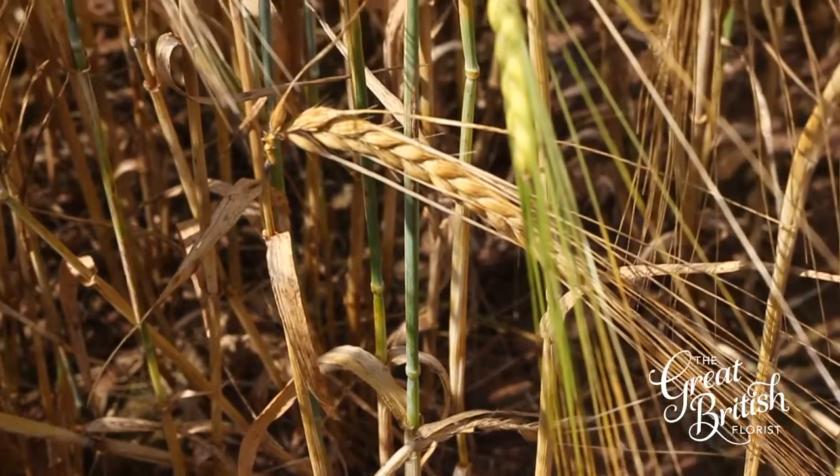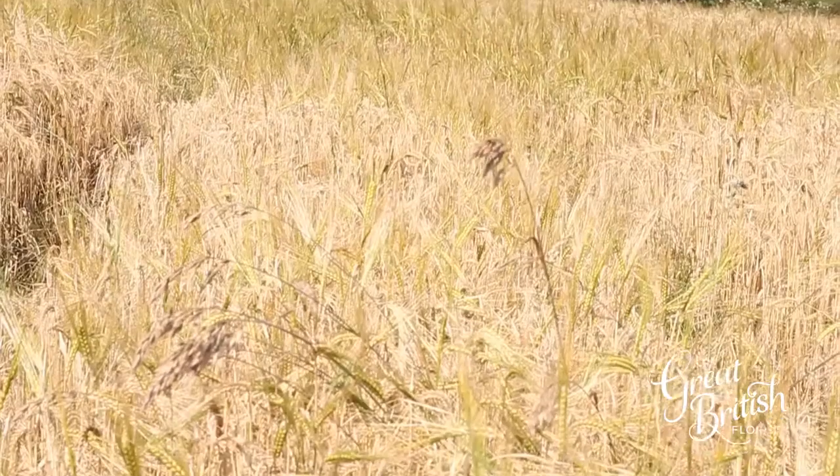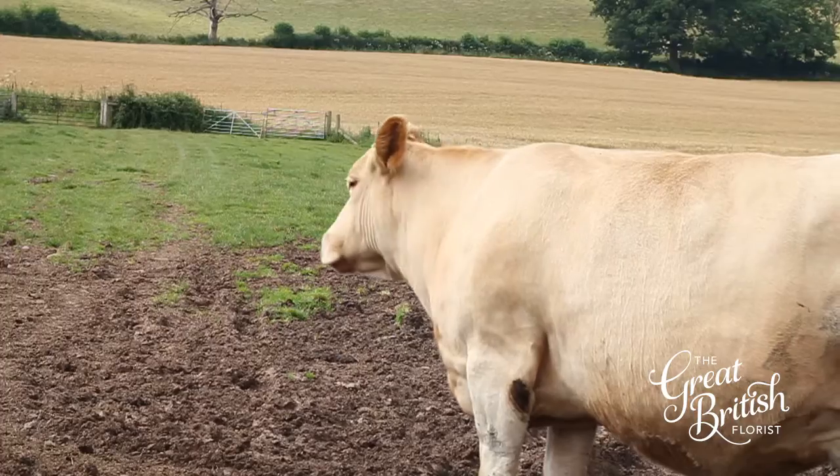In terms of arable, we grow all combinable crops, all for seed. We grow some bird seeds and sunflowers usually, and we contract out some other crops for bird seed. We also have a herd of single suckler cows.